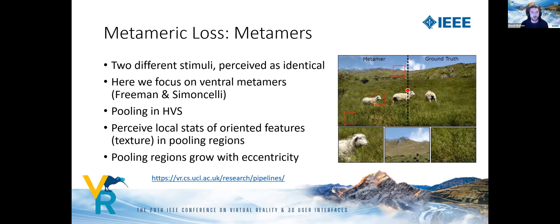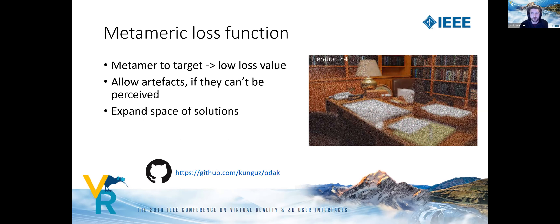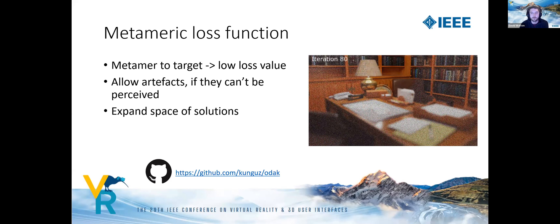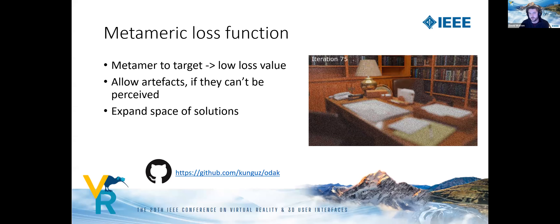As a result, it's possible to generate images that appear correct if you fixate at the correct location even though all we're matching is local texture in the periphery. The goal of our metameric loss is that any metamer to a target image should have a low loss value. This allows artifacts such as noise or ringing in outputs, as long as those artifacts can't be perceived by the viewer. This expands the solution space and can allow convergence to results perceptually closer to the target, even if further under traditional losses like mean squared error.